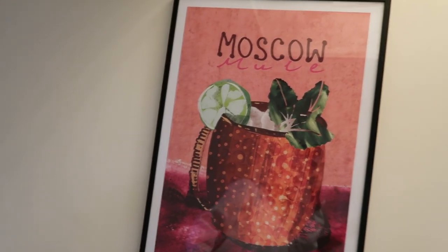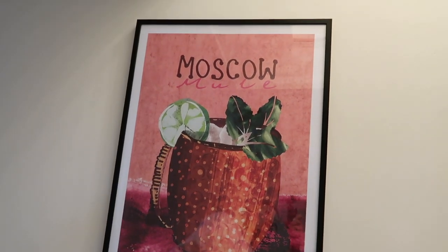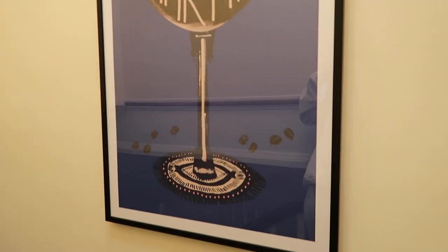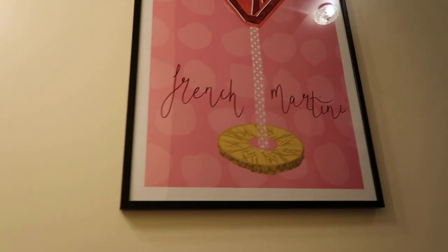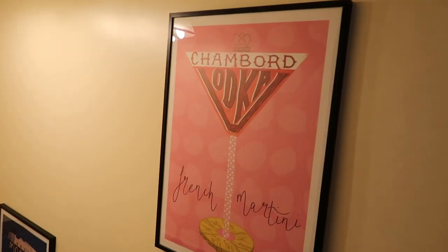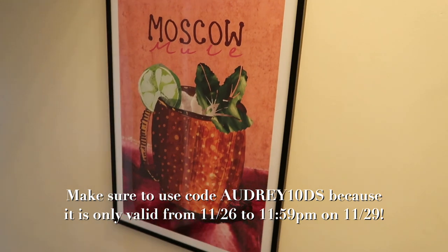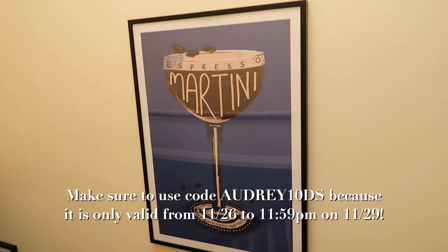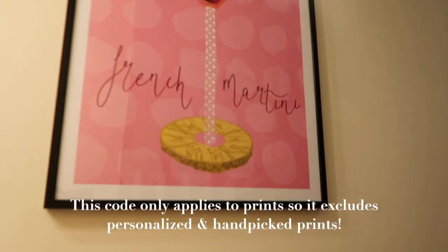Now let's head upstairs. All three of these prints upstairs are also from Decenio, and what I was going for was drink pictures because we're in college. First we have a Moscow Mule print because that's my favorite drink. Then we have an espresso martini print — Jackie loves espresso martinis. And then we have a French martini with Chambord vodka. Make sure to use my Decenio code AUDREY10DS — the code is valid from November 26th to 11:59 PM on November 29th and only applies to prints, excluding personalized and hand-picked prints.